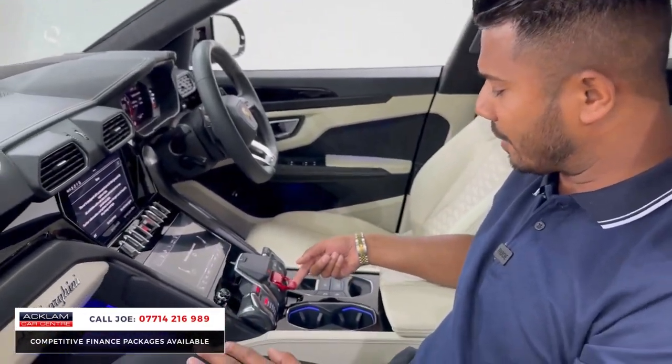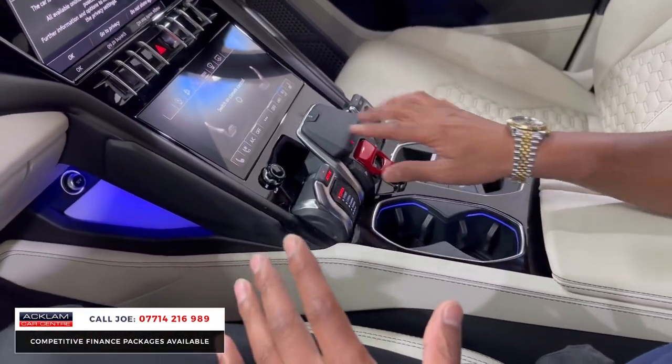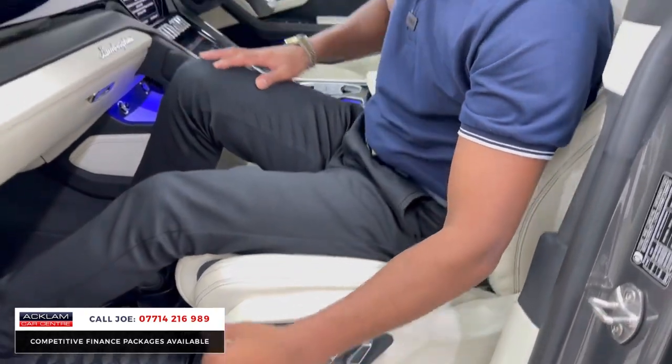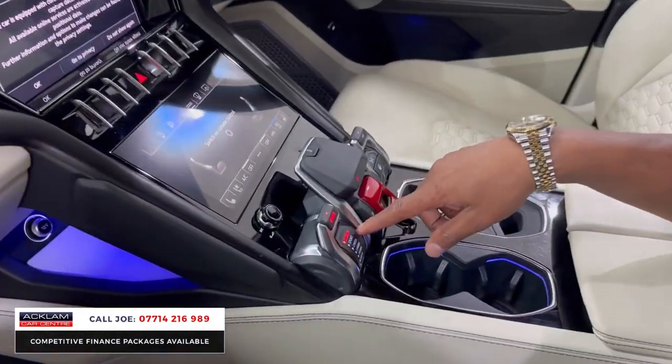To start the car, you lift this red section and then press it, and it makes a beautiful sound. You've then got heated seats, ventilated seats, dual zone climate control, and electric seats with the massaging function — which is very important, by the way. You've then got the different Anima options: Strada, Sport, Corsa.